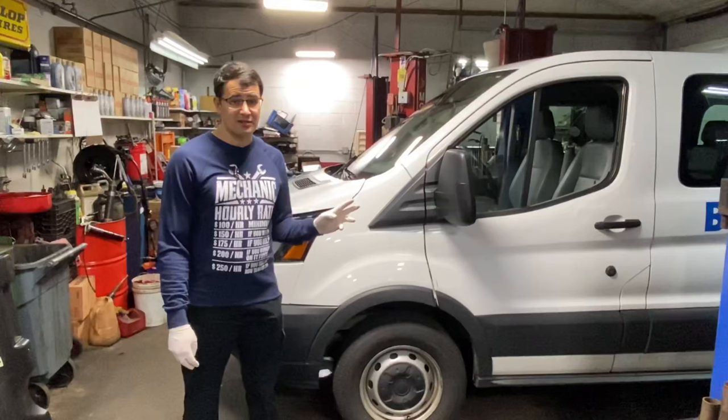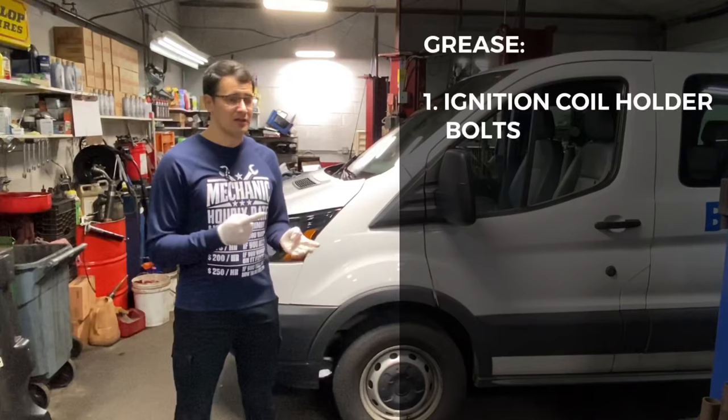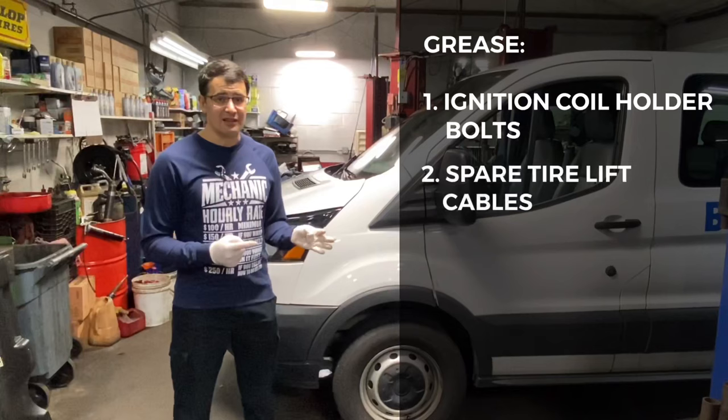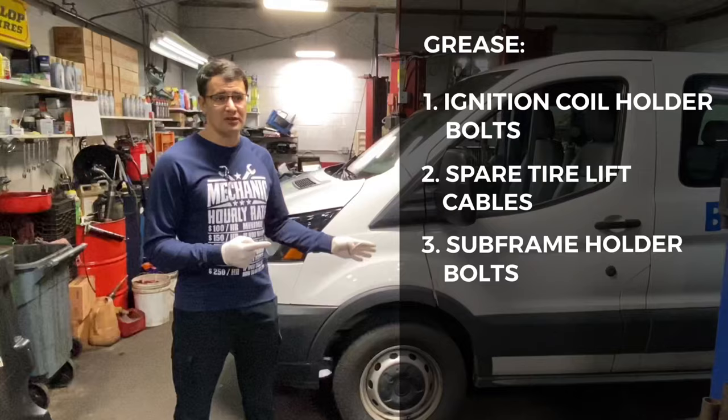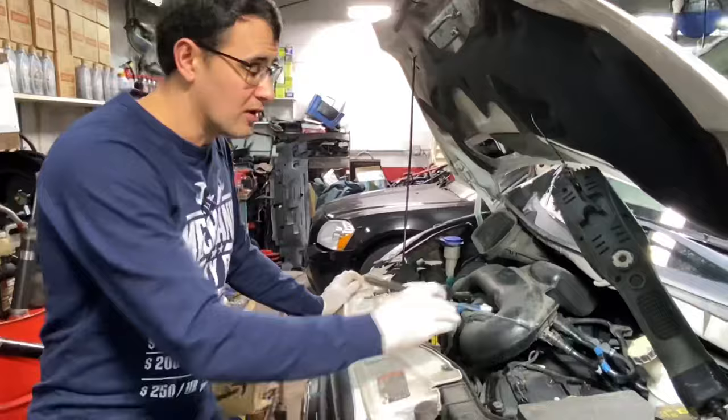If you just bought this car, whether new or used, I would recommend greasing or lubing three spots. First, lube the bolts on the left side of the engine for the ignition coils. Second, lube your spare tire lift. Third, lube the bolts that hold your suspension or subframe on the front. For the first spot — especially if you plan to keep the car for more than 100,000 miles — lube your ignition coil bolts.